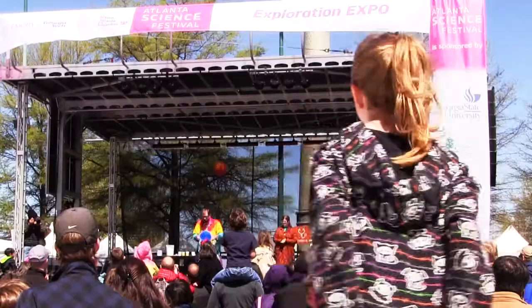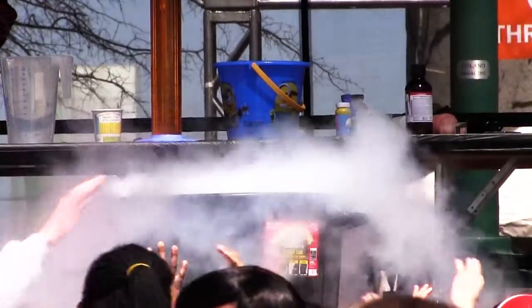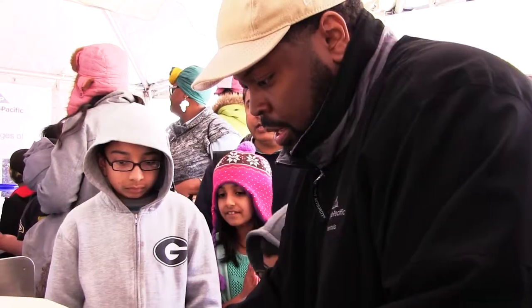Today we are doing science. We have a hundred different interactive hands-on exhibits, activities, demos, stage shows — all for families to get engaged and to get their hands dirty with science.